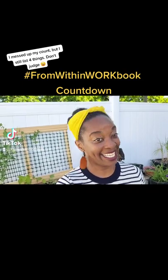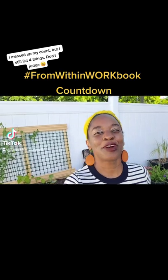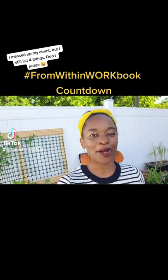Hey y'all, I'm back and in the garden. So for our second countdown day for the From Within workbook, we're at four — four things I'm excited about with this workbook.